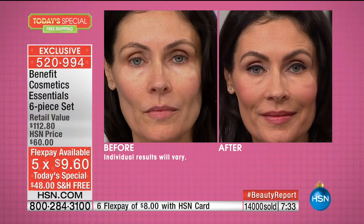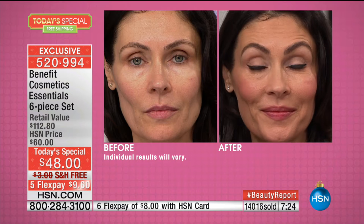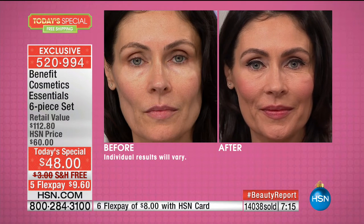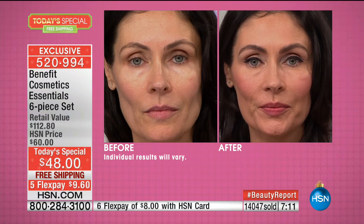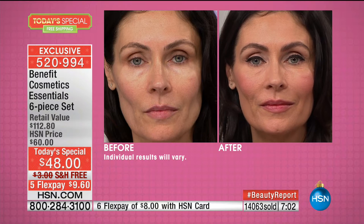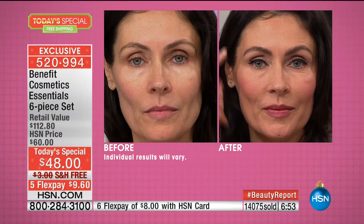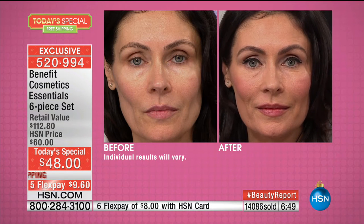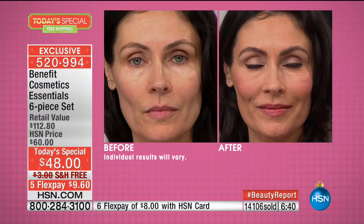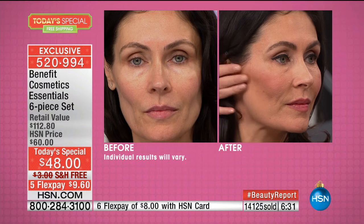Gorgeous Gabby is looking so beautiful, but she looks like herself — just turned up about twenty notches. And that's what this Today's Special does. If you're shopping for your girlfriend, your niece who's the beauty guru — it doesn't matter what your skin tone is or your age. These products work on absolutely every single woman on your list for Christmas. The number one best-selling mascara and number one best-selling liner in the U.S. — it's women like you making these products go crazy.